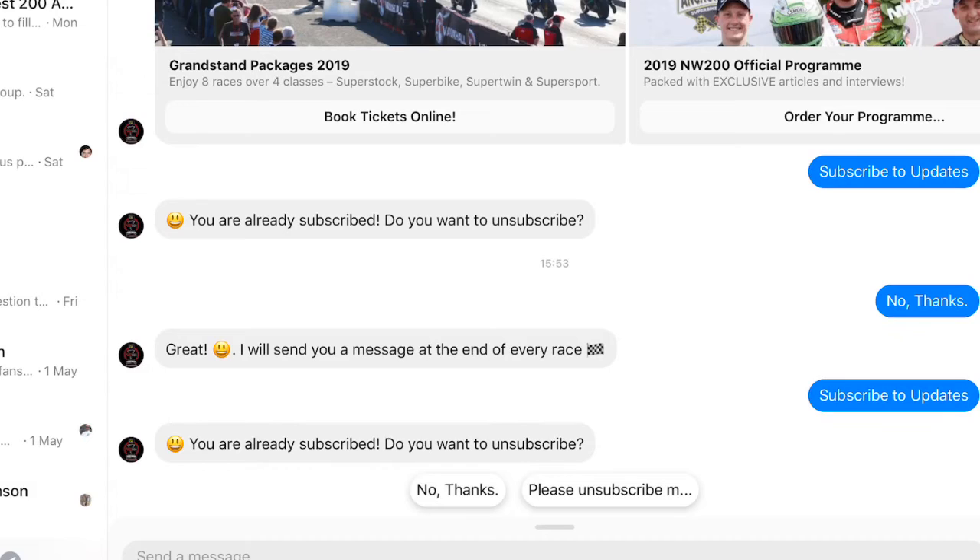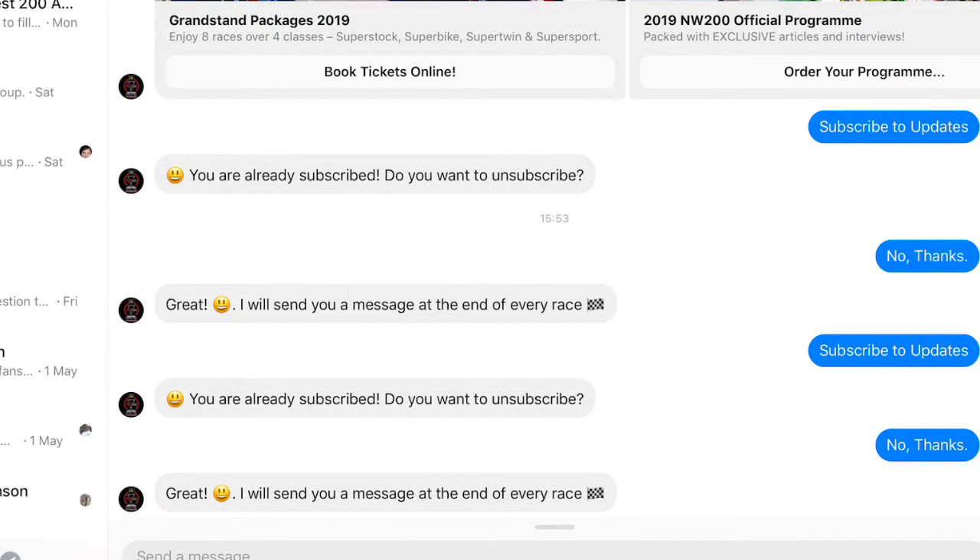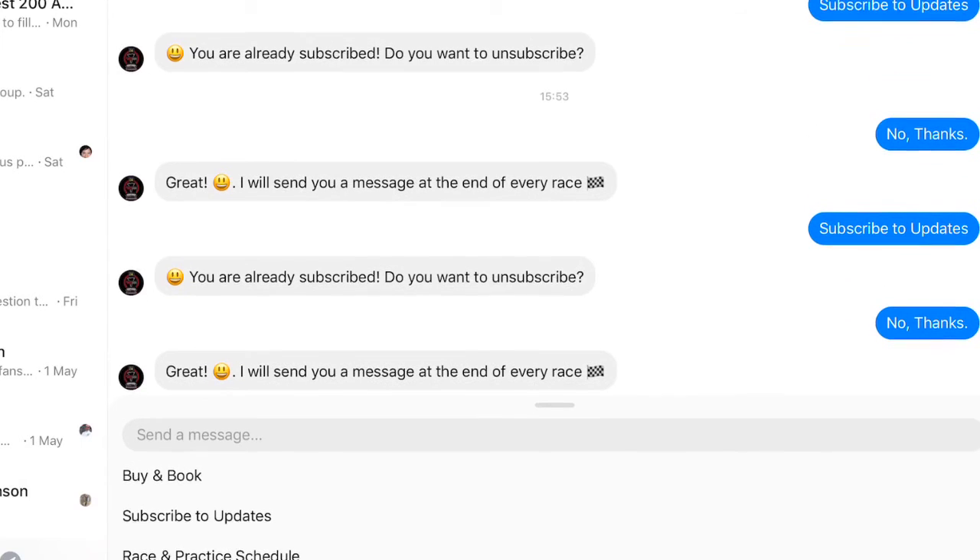In this instance I've clicked subscribe to updates, but because I'm already subscribed it said do you want to unsubscribe. So at this point I've chosen no thanks because I want to remain getting my messages — so now I'm going to get my messages for any updates, results, and race results.